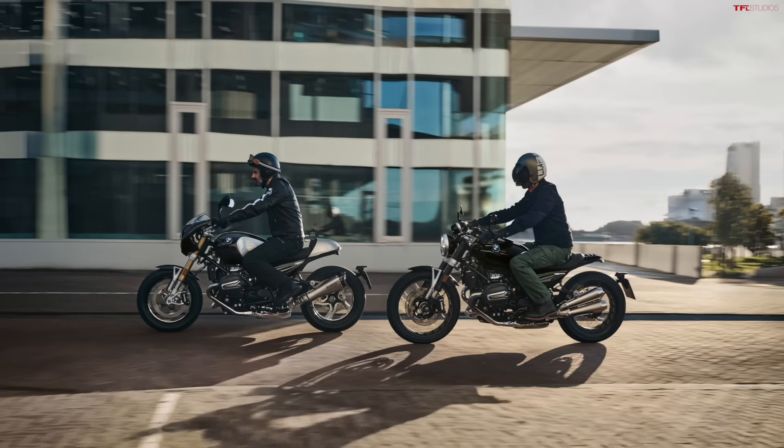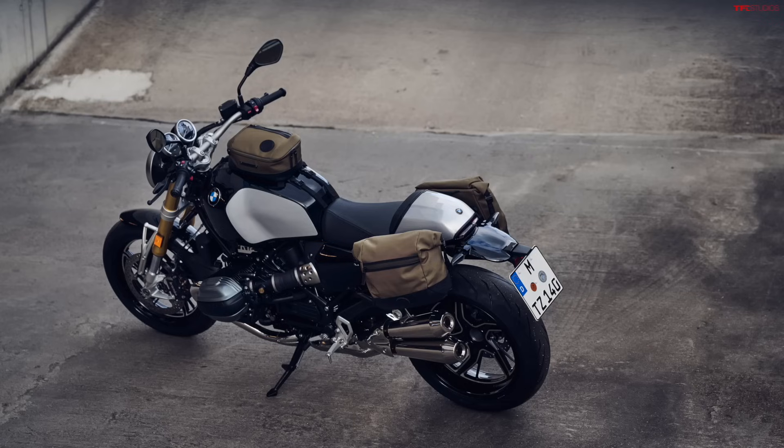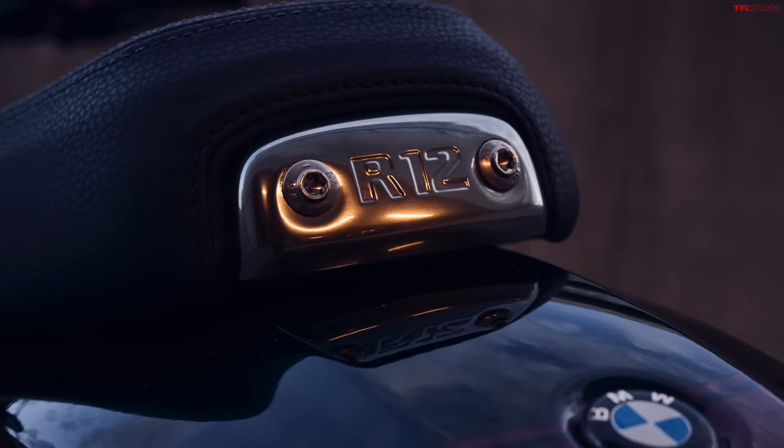Before we jump into the specs, on the style: you walk up to this bike, you see photos of it, you know exactly what it is. They didn't stray too far from the classic R9T design, which is a really great thing. Especially on the R12 9T, that bike still maintains a lot of the looks of the older generation — if you're not looking at them side by side, I wouldn't blame you for confusing the two.